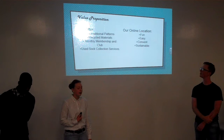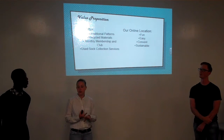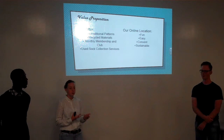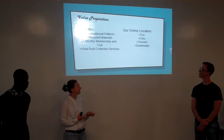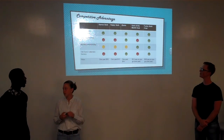For the value proposition, you're going to get fashionable socks made from recycled material, which is sustainable for the environment. We have collection services and membership clubs where we can give you more information. And it's going to be fun, easy, convenient, and sustainable. And now over to Frank to wrap things up.